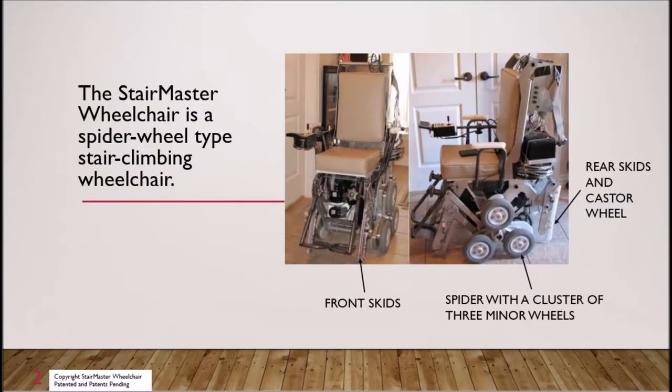The StairMaster wheelchair is a compact battery-powered self-standing spider wheel type wheelchair with actuated front and rear devices for balance support and surface sensing. The support devices have skids and multi-directional wheels. The wheelchair has an inclinometer for pitch sensing and a computer with software for semi-autonomous control.